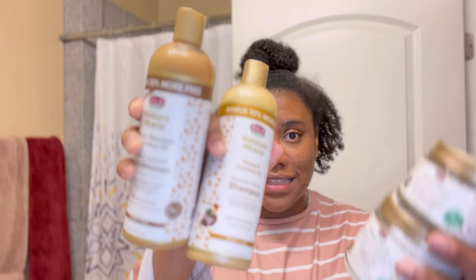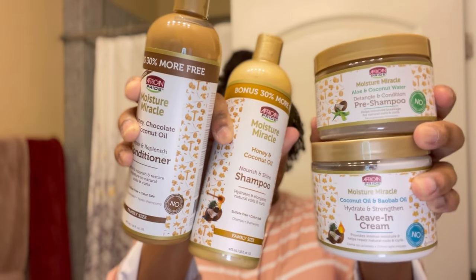So let me stop rambling — the Influencer box is African Pride and I'm so excited because they didn't send two products, they sent four products! The first one is a detangle and condition pre-shampoo. This is from the Moisture Miracle African Pride aloe and coconut water line.